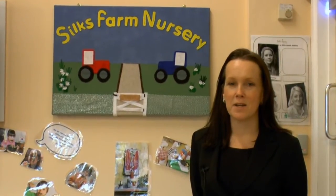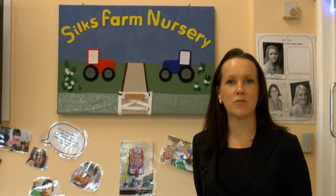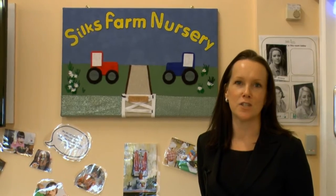Hi, my name is Alex. My little girl comes to Silks Farm Nursery and she loves it here. We chose Silks because it's full of affection and love and she has a really great time.